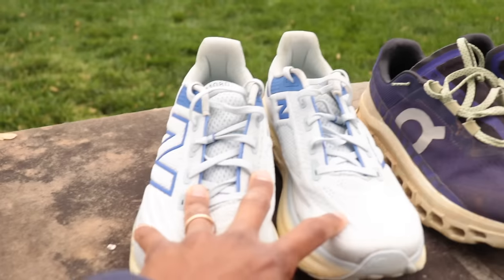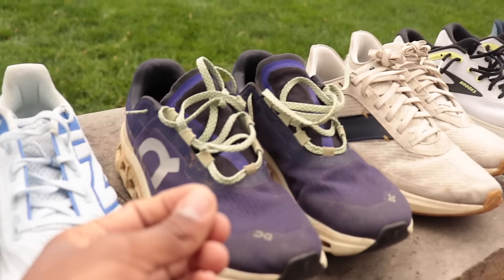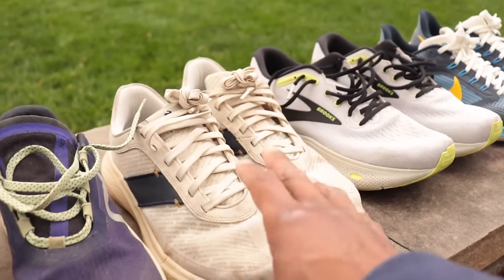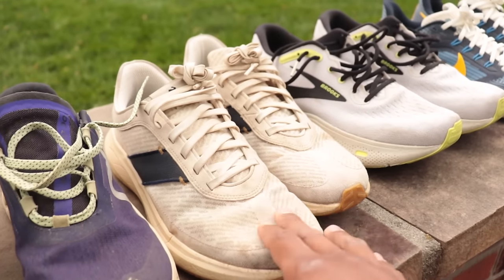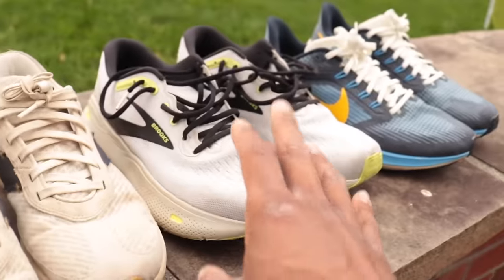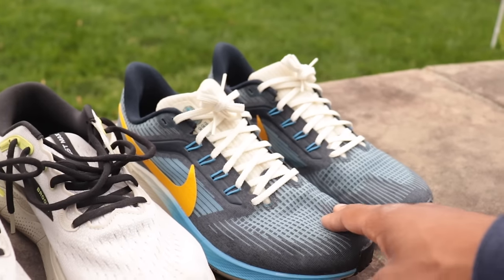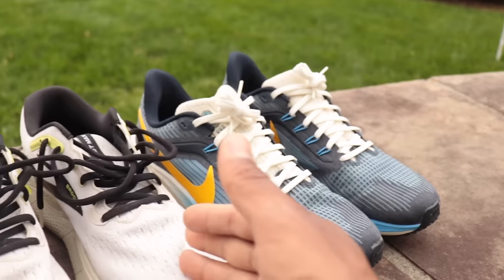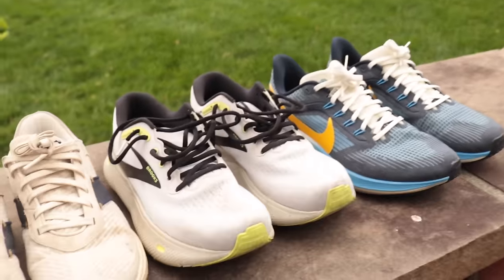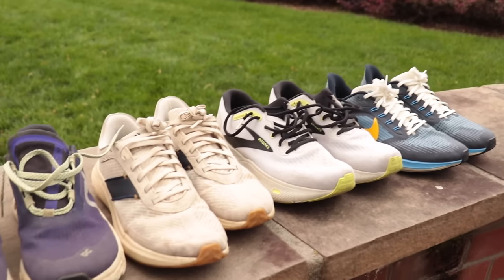To wrap up — the core five and bonuses: get the New Balance 1080 v13 if you want the softest shoe in the game. Cloud Monster for a different, fun walking ride with some sink. Elliott Runner if you want something not super soft but with a nice step-in feel that looks really clean. Brooks Ghost Max is the default — best shoe for walking, just get it, you won't regret it. Nike Pegasus is standard, classic, durable, and always on sale. For more cushion, go Ghost Max or 1080.